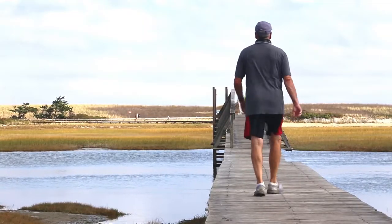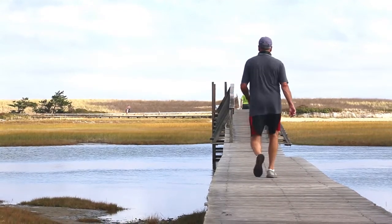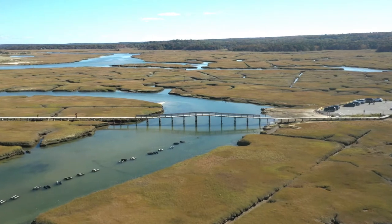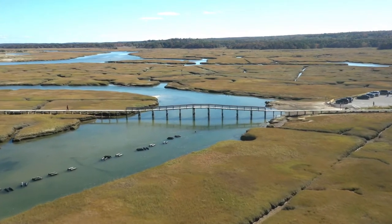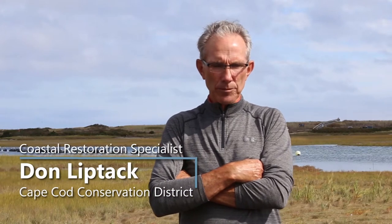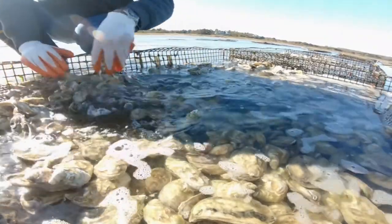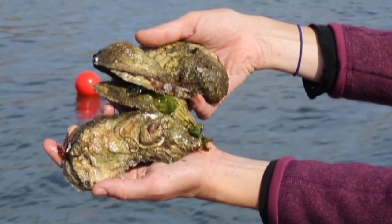We're actually near the historic boardwalk in the town of Sandwich. There's some aquaculture in the area as well as wild harvest. Oyster production on Cape Cod is a multi-million dollar industry. It services both a farm industry as well as recreation and commercial harvest.